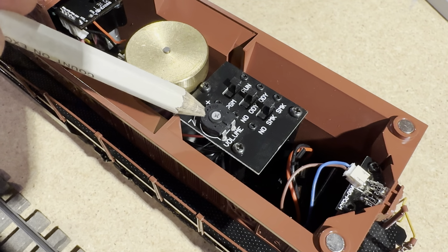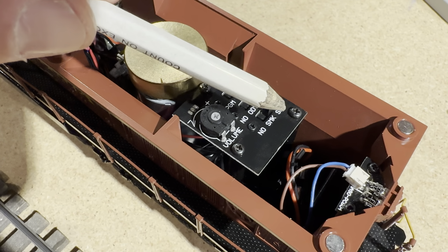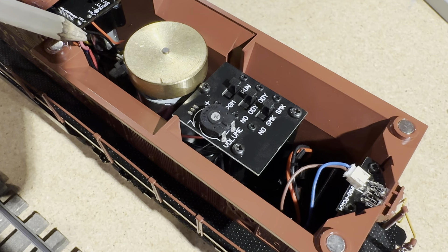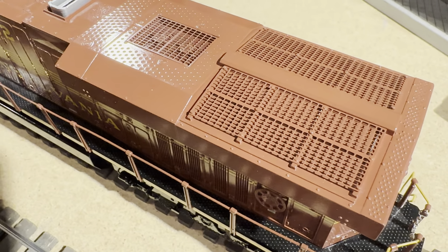Taking the engine cover off, you're going to see there's a volume pot, run/program switch, Odyssey on and off, and smoke on and off. This model also has two powerful motors. The engine cover snaps on just like that.